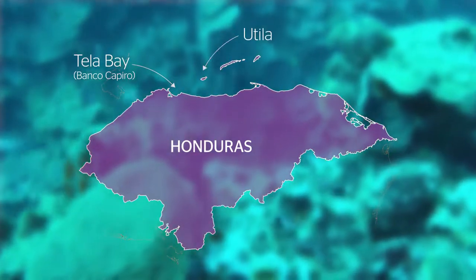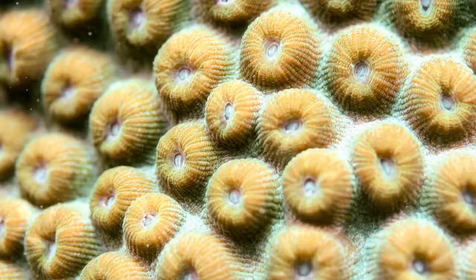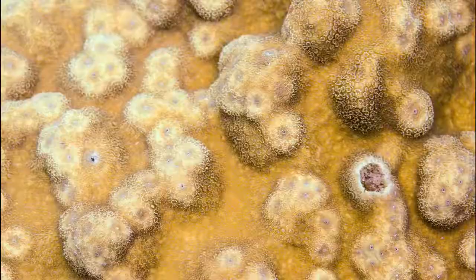We're looking at three times the amount of coral compared to other reefs. It was only discovered to scientists in about 2010, 2011.